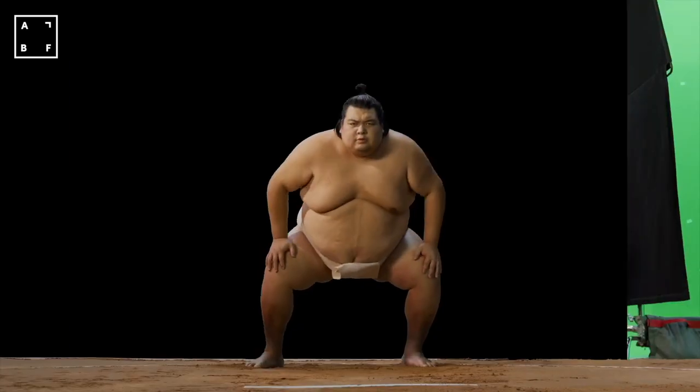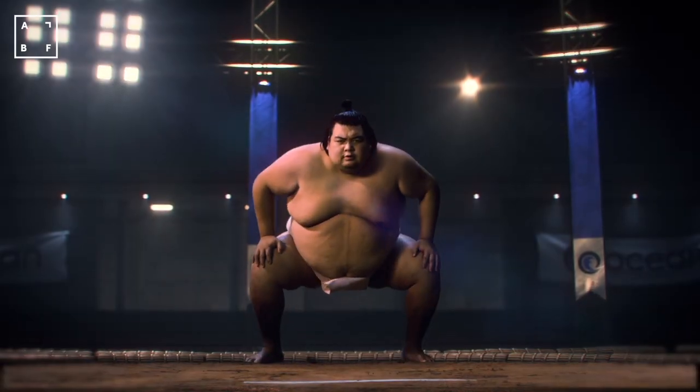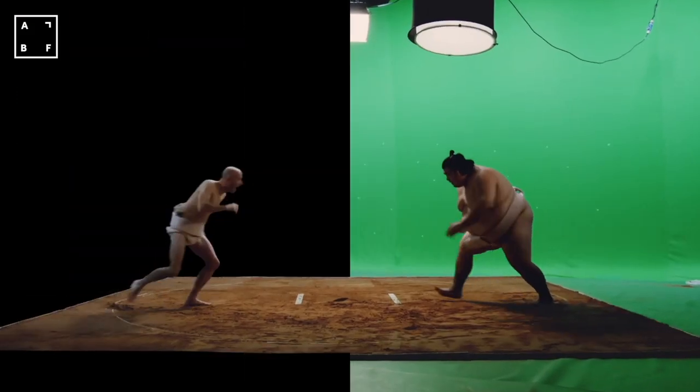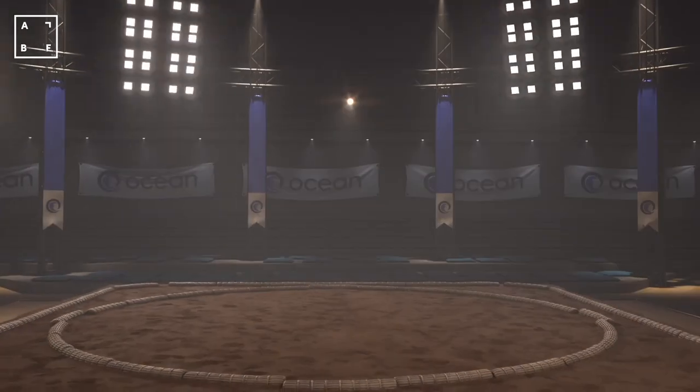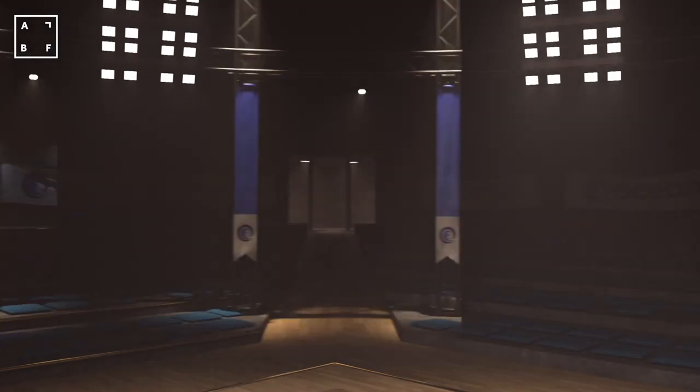The CGI and post-work was carried out over a four-week period, and included the design and build of the branded Sumo Stadium, the removal of green screen and wires, and the final comp, colour grade, and motion graphics. We added a bespoke soundtrack and foley, plus voiceover, and here it is.